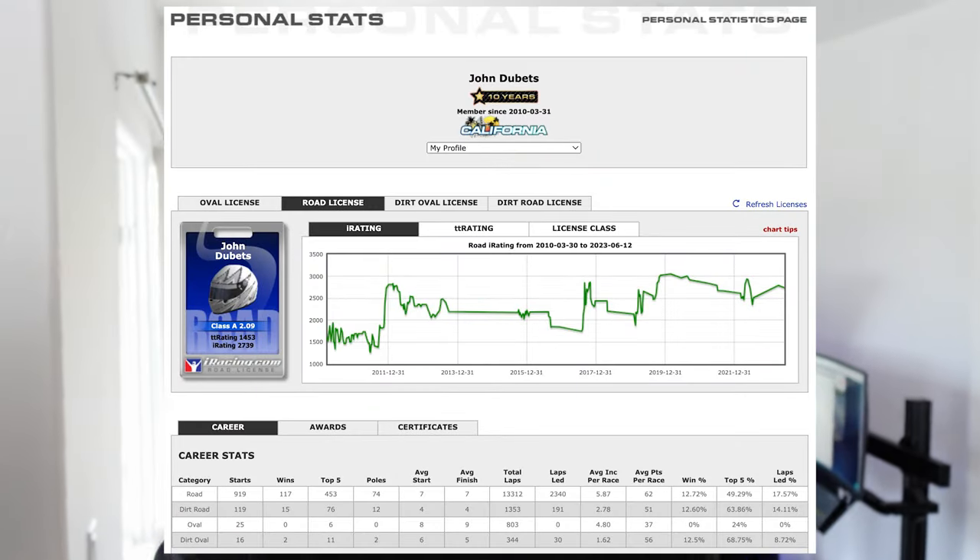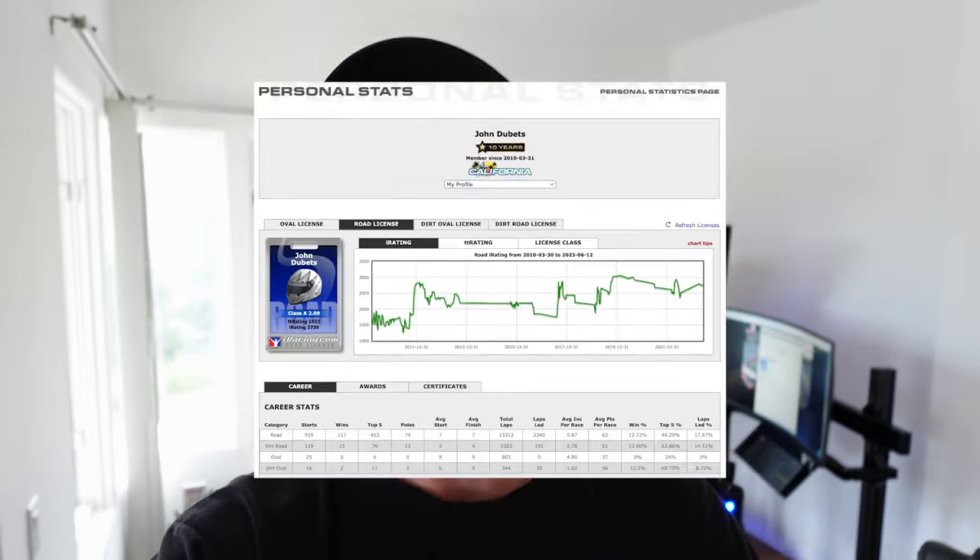If you guys think there's a better turnkey solution, I'd love to hear what you think. I'd love to race with you guys — add me. I've been on iRacing since 2010, all the way back to the MX5 Cup, TDI Solstice — the good old days. Here's my profile; I'd love to see you guys on there.